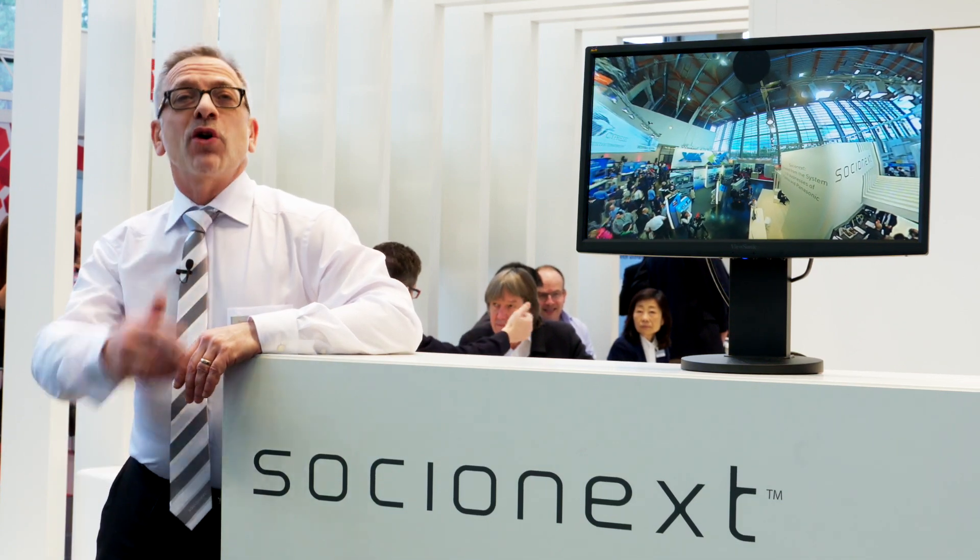My name is Mark Kellins. Welcome to the Socionext stand at Embedded World 2016. Socionext is a fabulous semiconductor company established in March 2015 through the fusion of the system LSI businesses of Fujitsu and Panasonic.